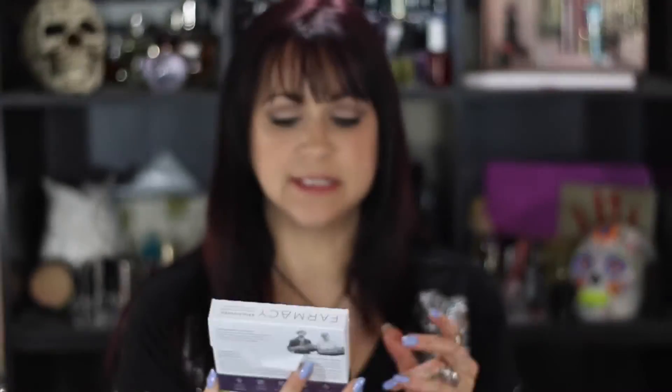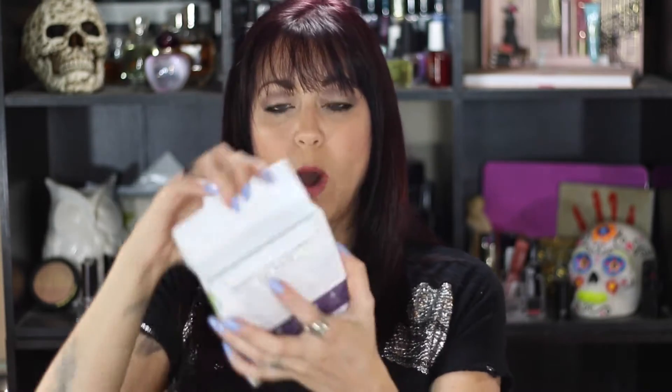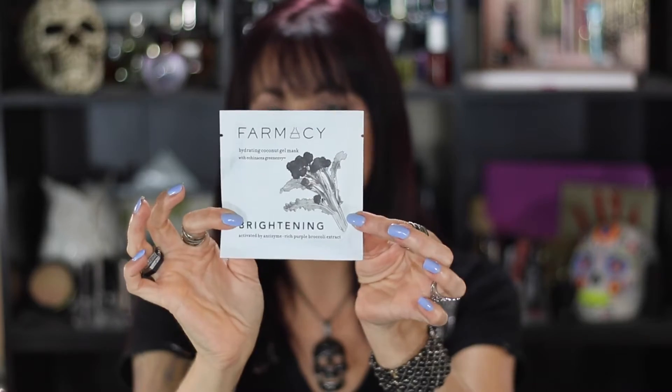The first thing in here is by Pharmacy — hydrating coconut gel masks, brightening, activated by anti-zyme rich purple broccoli extract. It is made exclusively for BoxyCharm and not for resale, so in the blog post below I'll link where you can buy these or similar masks. This is a 3-pack, full size, at $24, and it comes in quite a nice little package with each mask in its own individual package.